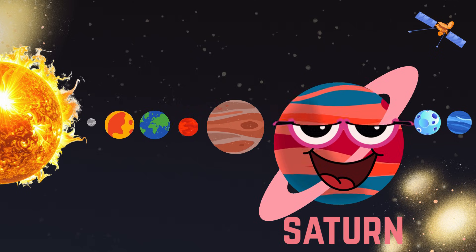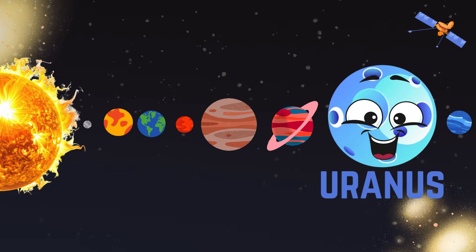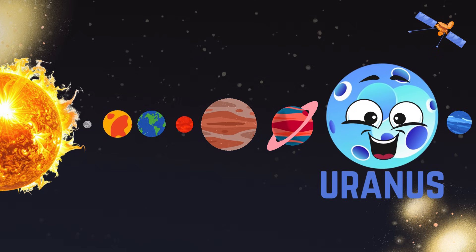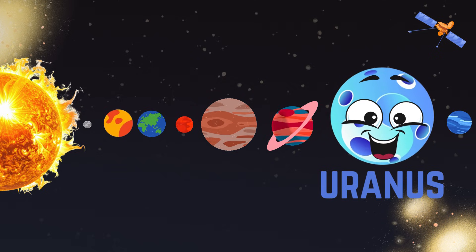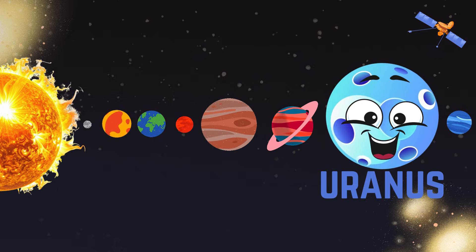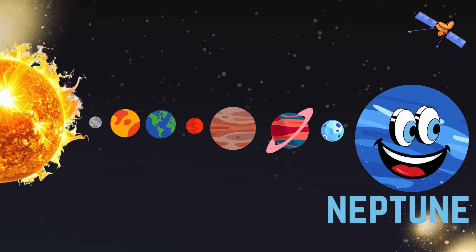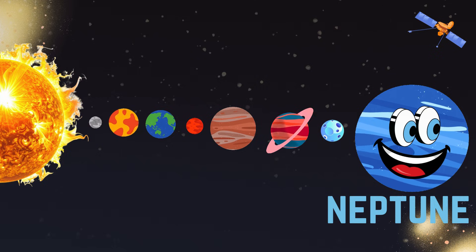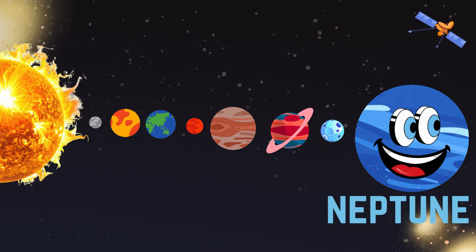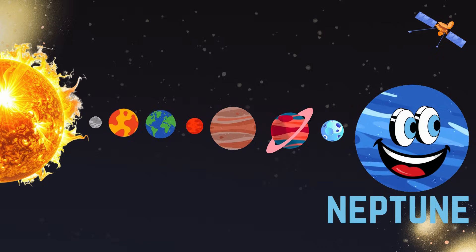This is Uranus. This spins on its side on its axis. This is very cold and icy. This is Neptune. This is the farthest planet from the sun. This is windy with strong storms.